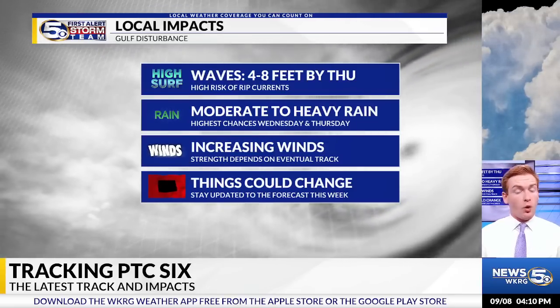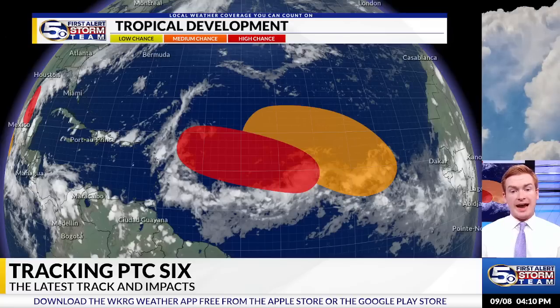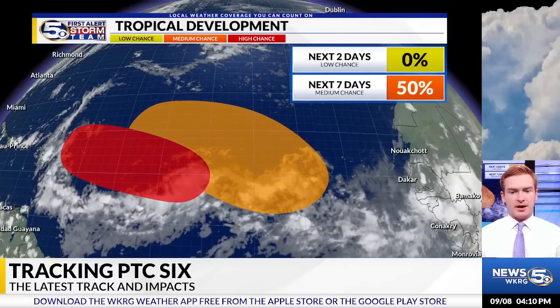Things could change, so always make sure to stay up to date on all the latest updates on air and on WKRG.com. There are a couple more areas we're watching: one is a high chance of development in the Central Atlantic moving to the west-northwest, and another just to the east in the Eastern Atlantic with a 50% chance of development in the next seven days. Overall, U.S. impacts are not expected from these systems.